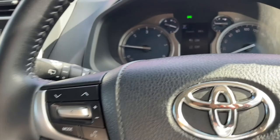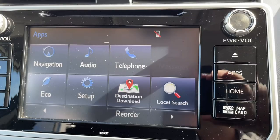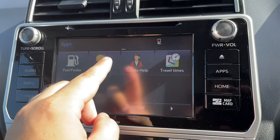I'll give you a look at the head unit. The homepage has satellite navigation, audio, and telephone — no phone connected at the moment. Under apps you have navigation, audio, telephone, text messages, and Eco which shows fuel consumption and range. You can also set up Toyota Link, which includes destination download, local search, fuel finder, weather, Toyota help, and travel times — set up via an app when you pick up the car. It's very easy to use and quite helpful.